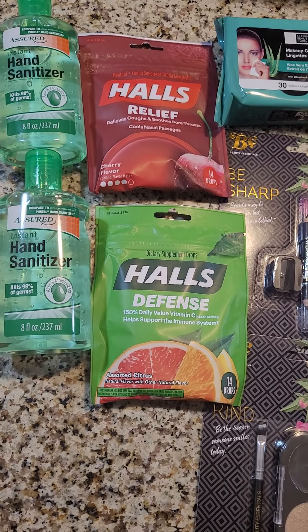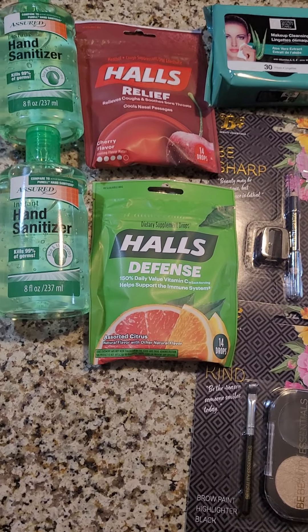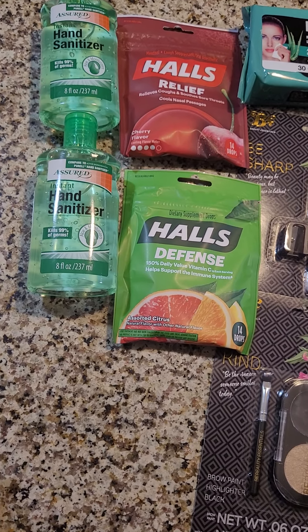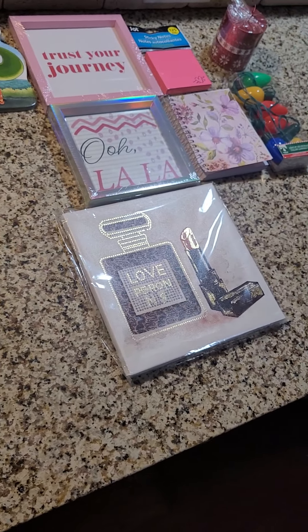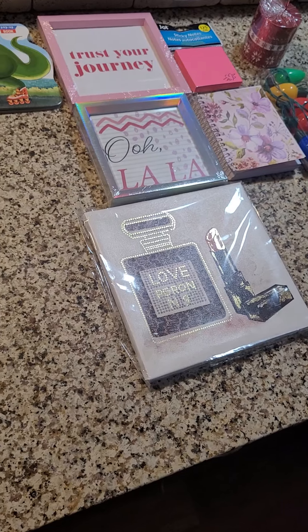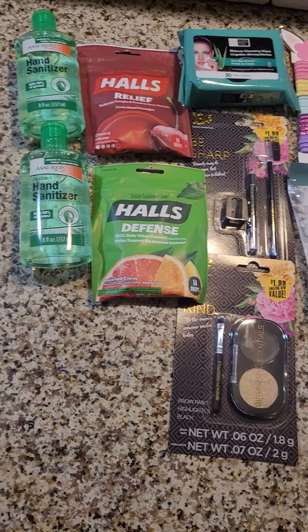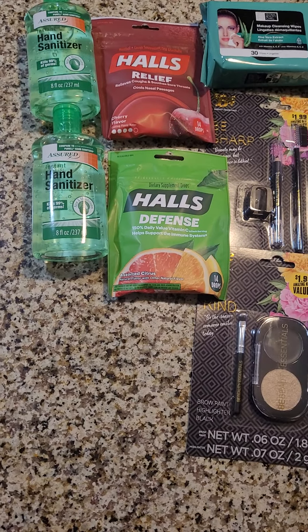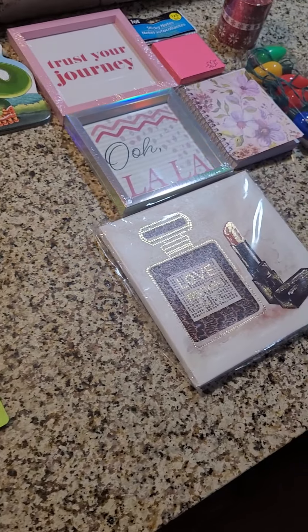I know this isn't a very big haul because I had to go Aldi grocery shopping and I picked up a few fun finds there as well, so I'm going to share that in my next video. But this is my Dollar Tree haul from yesterday — I'll be going again on Sunday or Monday and will have more hauls coming on Tuesday. Thanks for watching, bye!